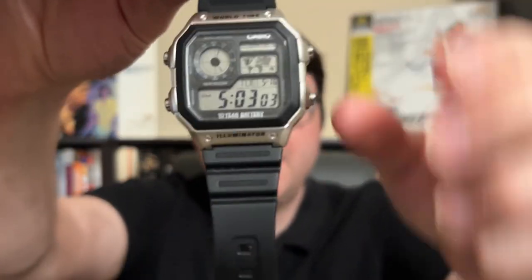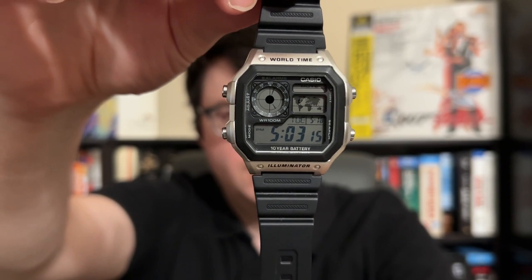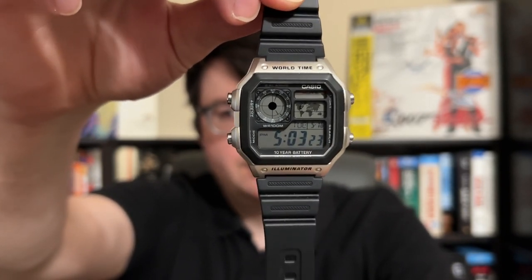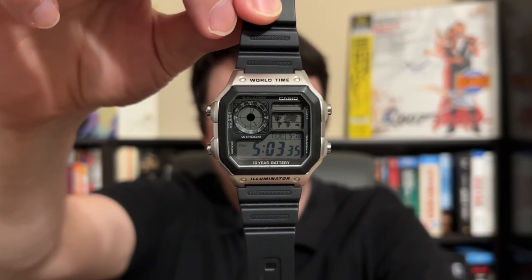What immediately caught my attention — and what every Bond fan will immediately notice — is when you look at the face of this watch, it's going to seem very familiar. This watch is at least close, and it seems like that was the idea. When you look at it, it's going to seem very similar to the famous Seiko watch as seen in Octopussy with the homing device in the upper corner, which rotates and lets Bond track the Fabergé egg that Q has planted the tracking device in.